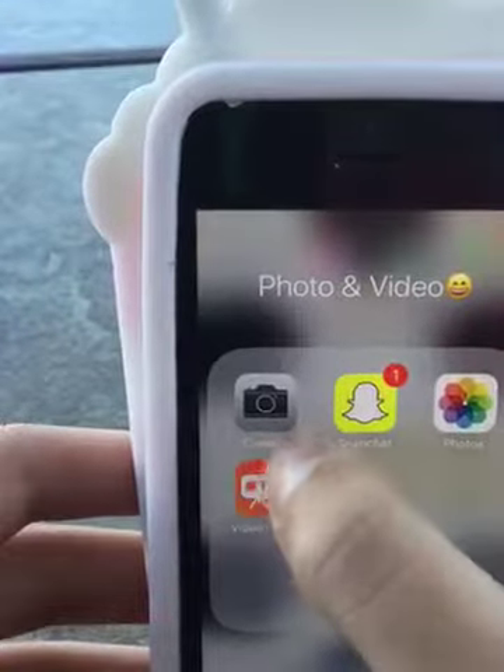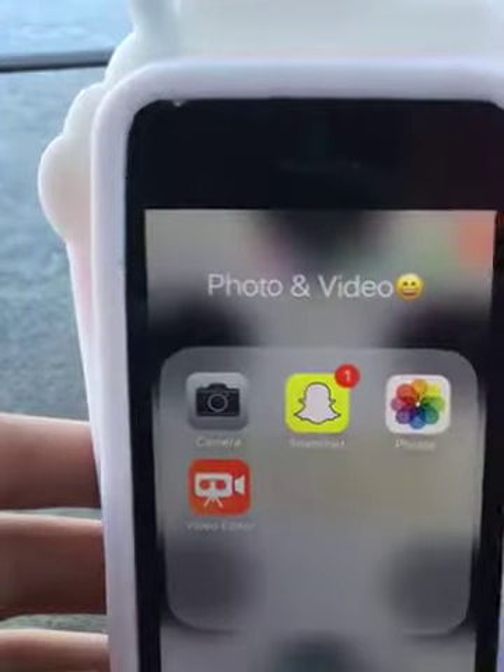I have camera, Snapchat, photos, and video editor.